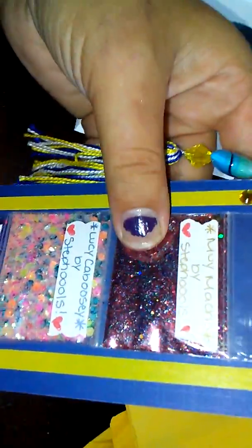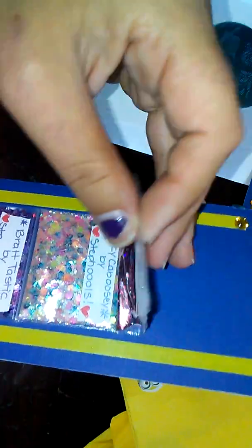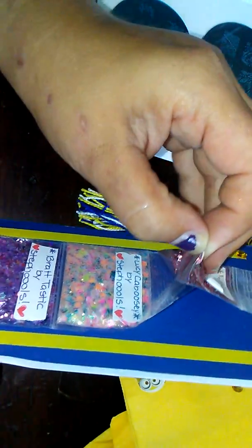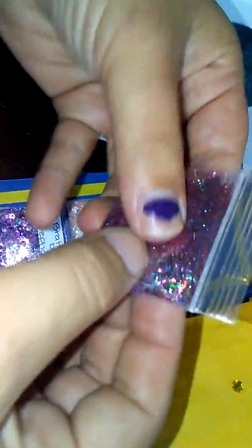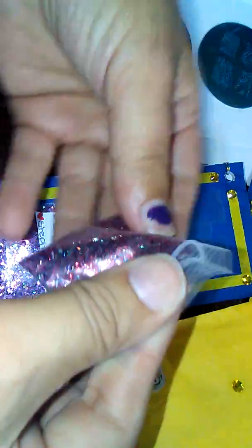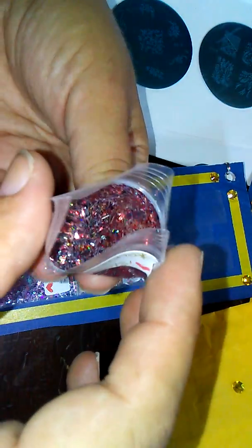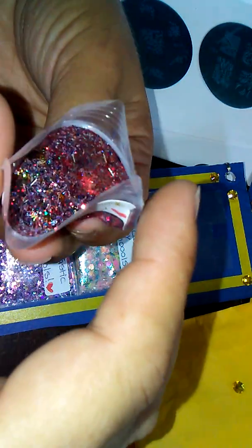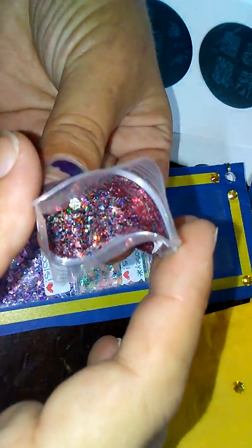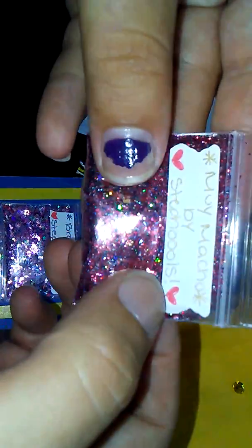She made 'Muy Macho,' which is the guy from the second Despicable Me — I believe either the second or the third, but I'm pretty sure it's the second one. And this is really pretty — it's a very pretty fine mix. I love fine mixes because they just go on the nail so easily. There is the red metallic ultra fine, she has some chunkier gold hexes in there, some tinsel, and some black holographic hexes. Very, very pretty mix — this is definitely going to go on the nail very easily.